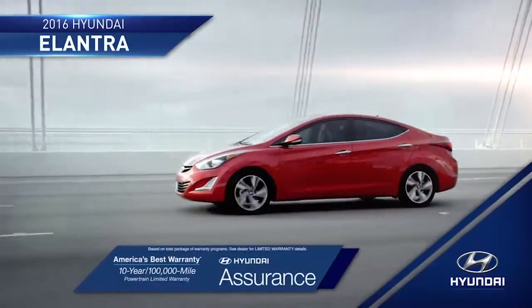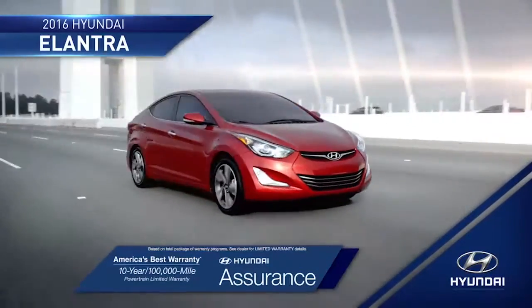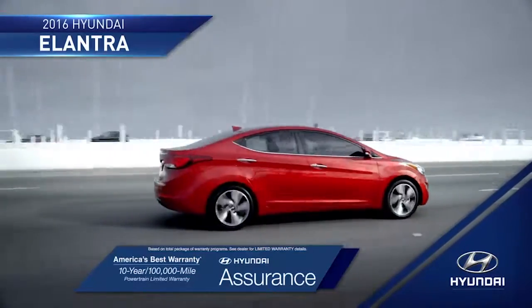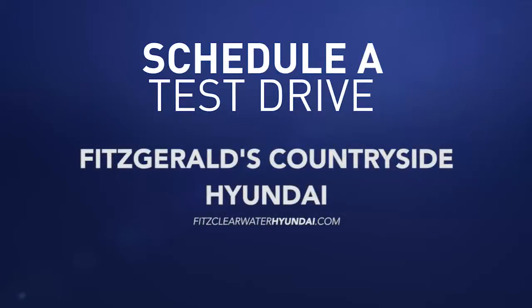And with the peace of mind that you get from America's best 10-year, 100,000-mile warranty and Hyundai Assurance, you'll be ready to take on the road ahead completely stress-free. So schedule a test drive of your very own at Fitzgerald's Countryside Hyundai today.